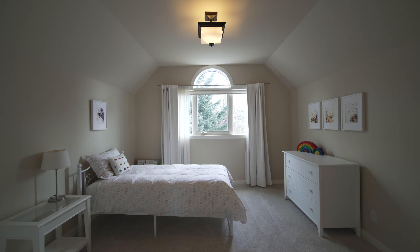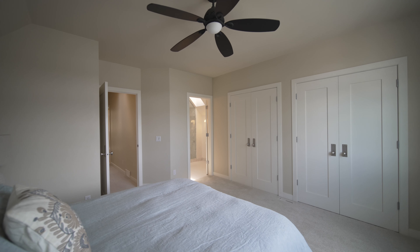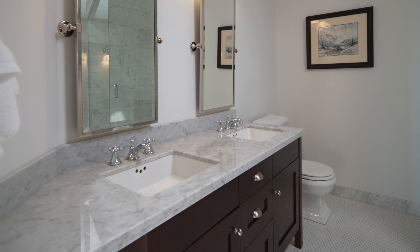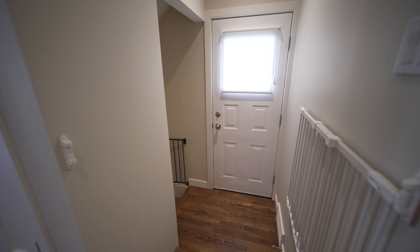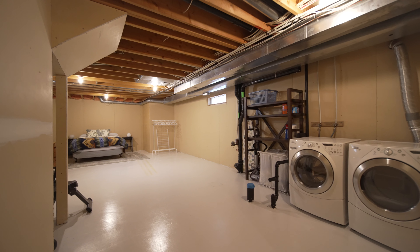The home is two bedrooms up and a bonus nursery den, and three bathrooms with a gorgeous primary ensuite retreat lit by natural sunlight via multiple skylights, with elegant marble counters and heated tile floors. The basement is unfinished and easy for future development.